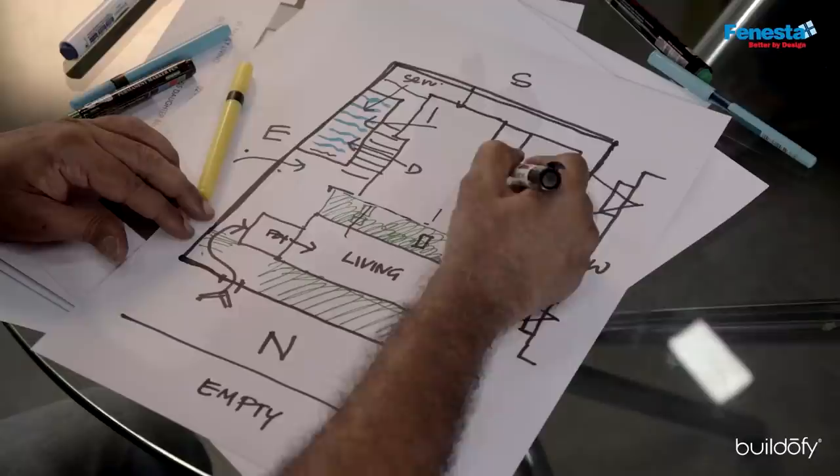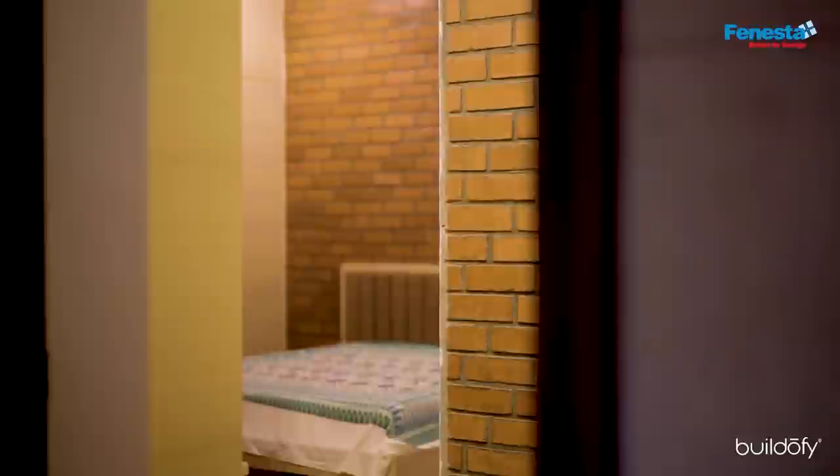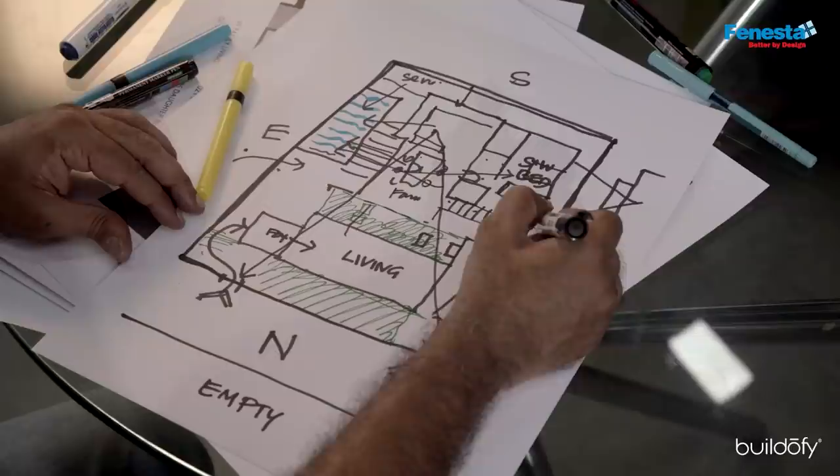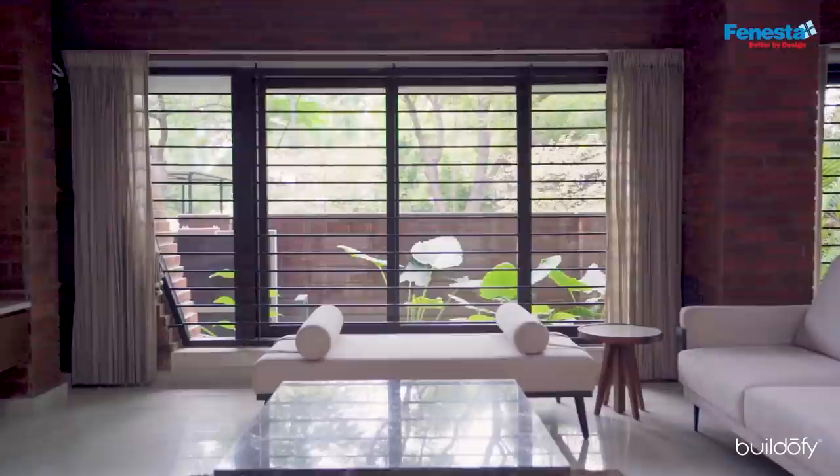The bedroom for the elders is located in this corner, but we didn't want anyone to view directly into the bedroom, so we created an anti-space or lobby for the elderly parents. The staircase to the upper floor is next to the lift. The entire rear portion is covered with pergolas so nobody can enter from the rear or the sides.